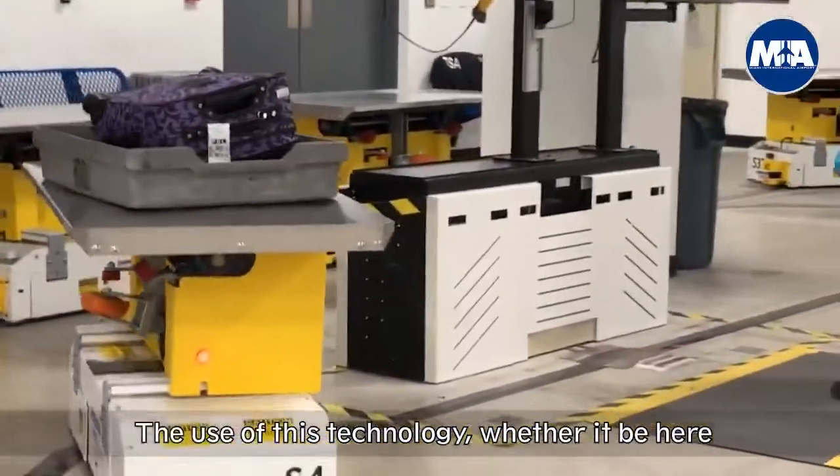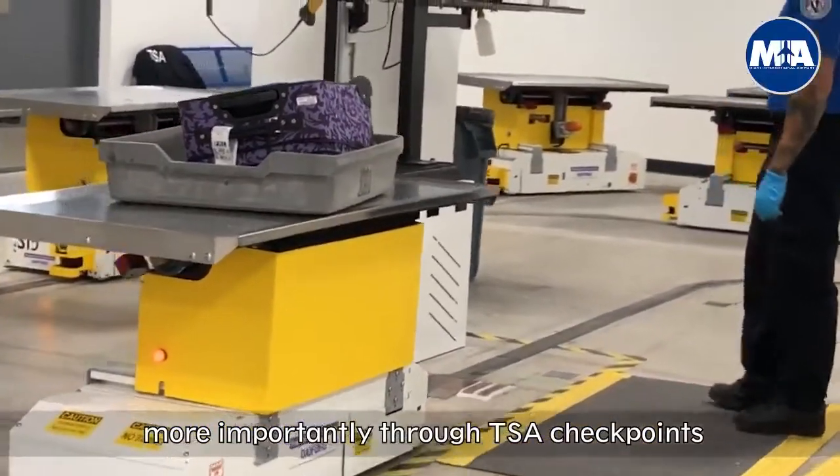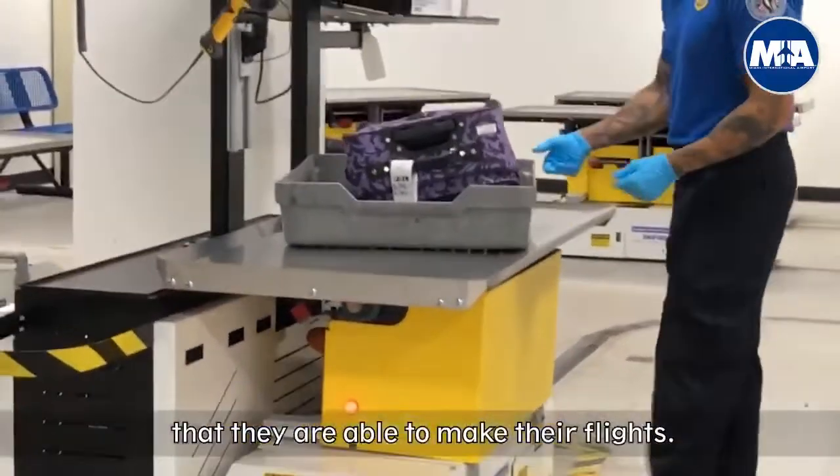The use of this technology, whether it be here behind the scenes screening bags or more importantly through TSA checkpoints, allows us to move passengers quicker, increasing the throughput and making sure they're able to make their flights.